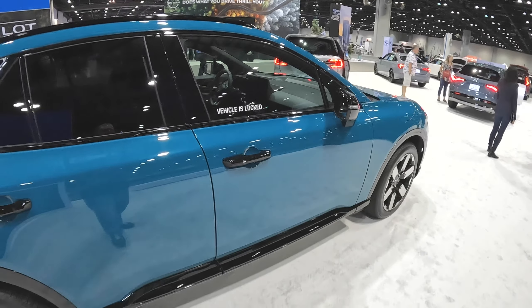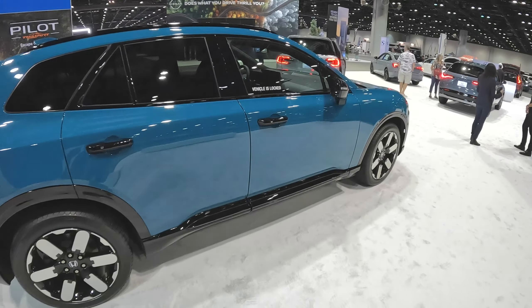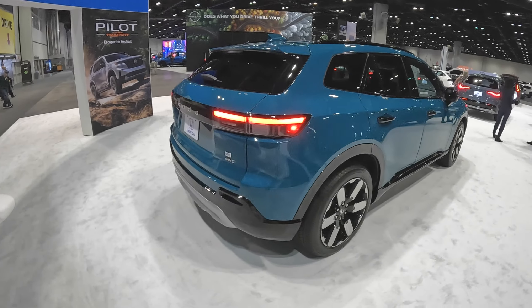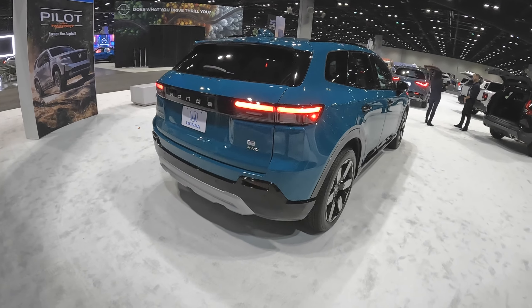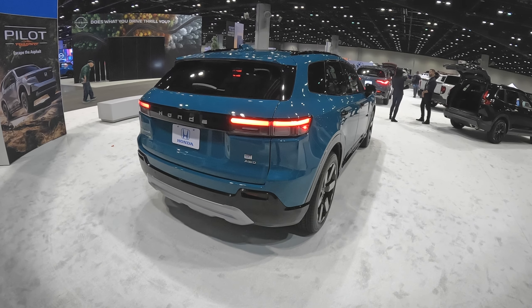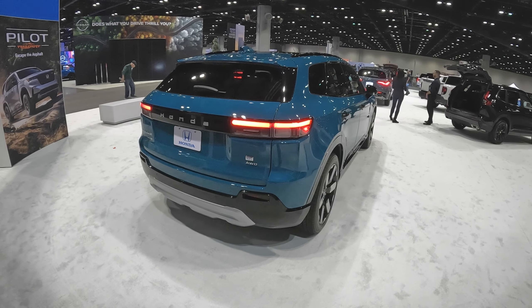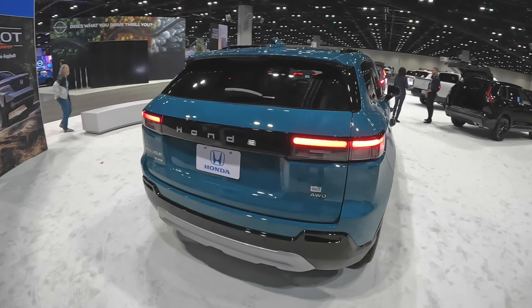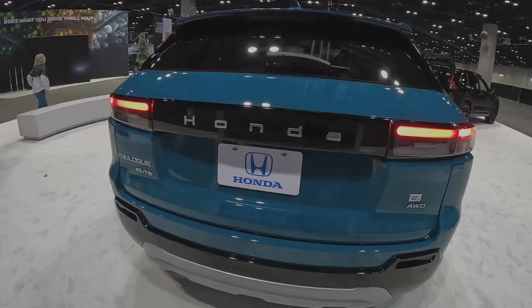I hope Honda invites me to get to drive this one. Let me know what you guys think in the comments — appreciate it. Thank you so much for watching. In my opinion, I love this thing — it looks so sharp. It's all-wheel drive with dual electric motors, and you can also get a front-wheel drive or rear-wheel drive version — there is a two-wheel drive version available as well. Thank you for watching. We'll see you guys in the next video. Take care, bye-bye.